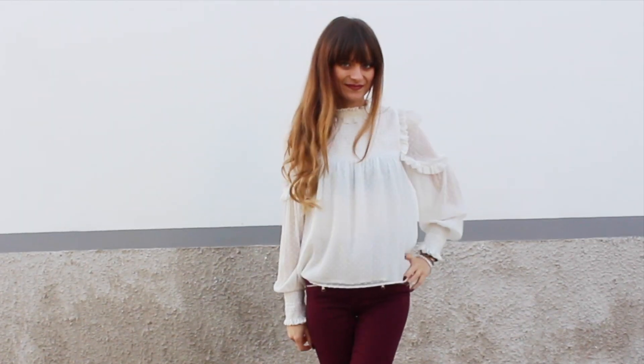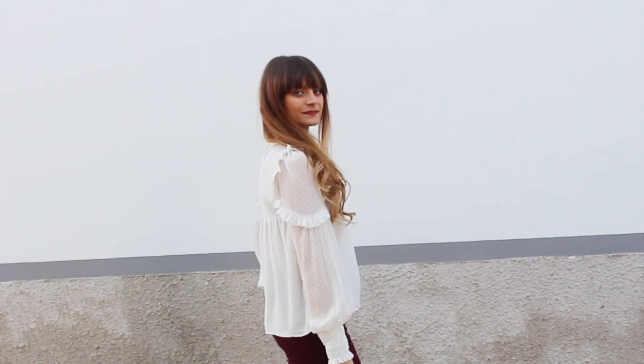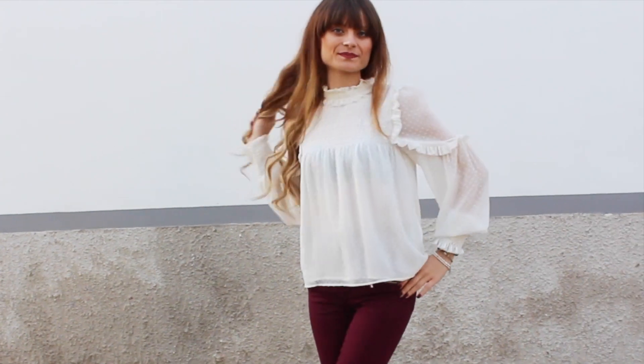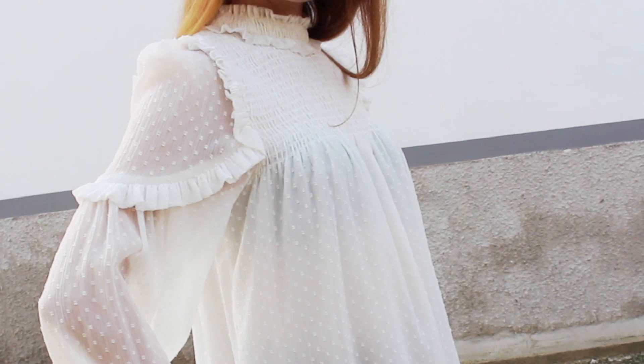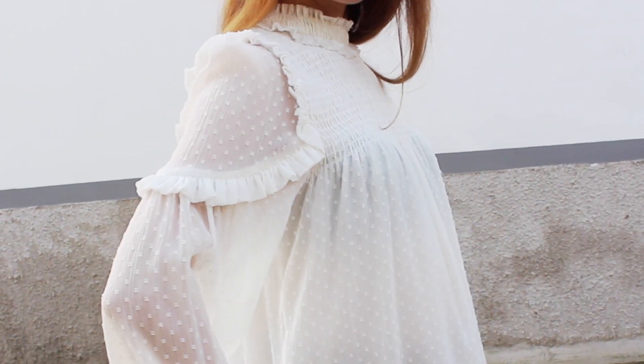Sempre da Zara ho preso questa camicetta bianca dal tessuto leggero, svolazzante e anche un po' trasparente, da indossare con la lingerie bianca e non come ho fatto io con quella nera, mi raccomando. Questa è esattamente il genere di camicetta che piace a me, con le rouches, accollata nella parte alta e con i pois tono su tono. Ho preso una taglia XS e l'ho pagata 20 euro.